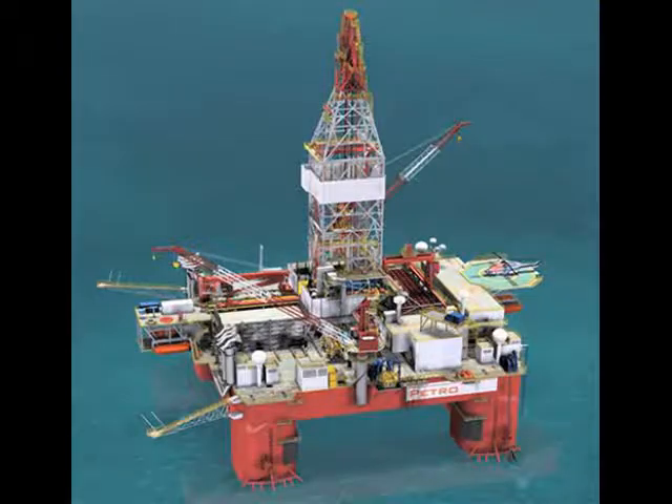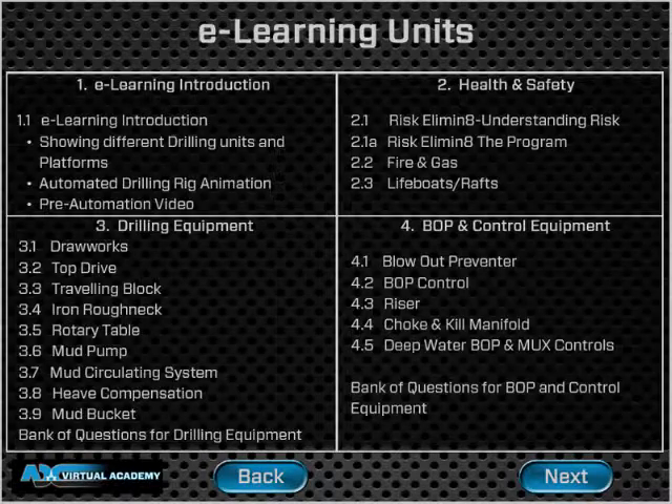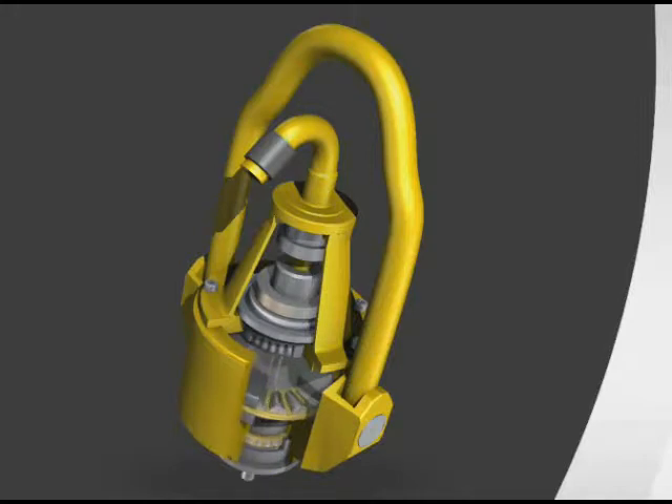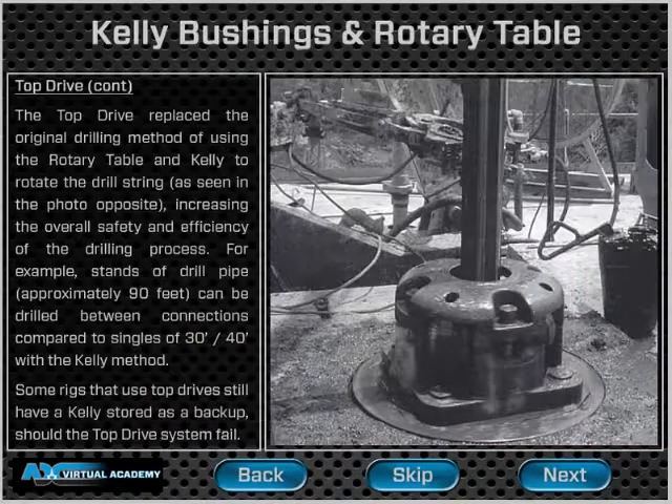Whether on land or offshore, by subscribing to the package and accessing it from anywhere in the world via a fast internet connection, you will find that the learning suite is comprised of a series of modules full of fascinating animations, descriptive pictorials, informative text, and voiceovers.